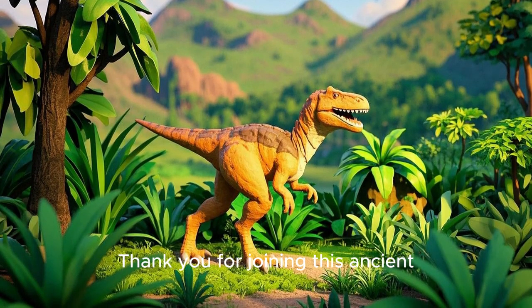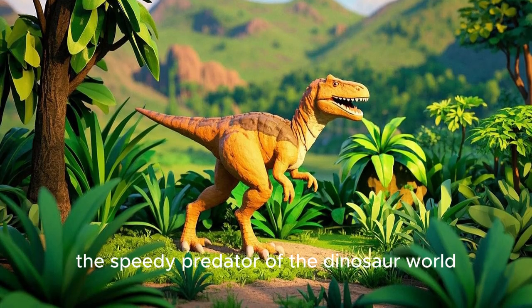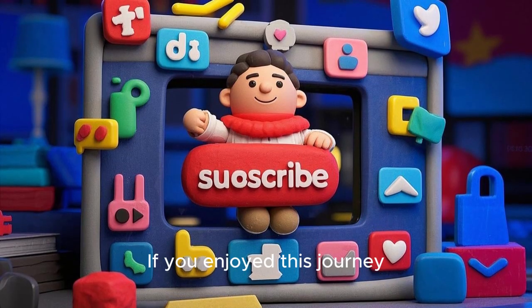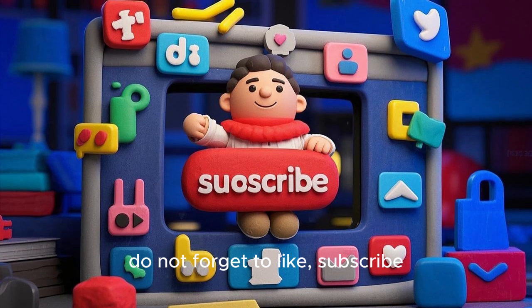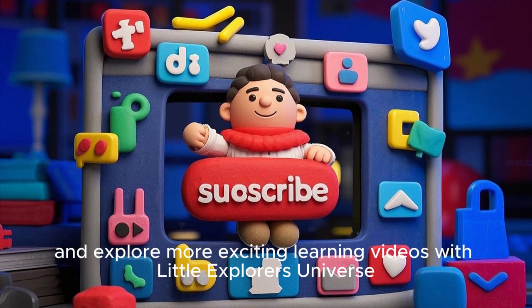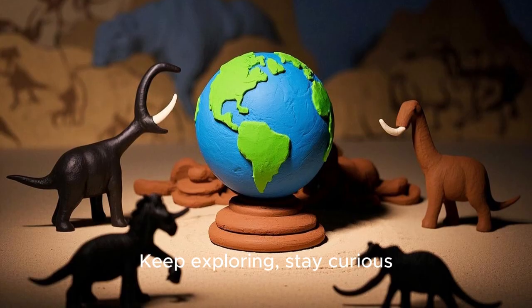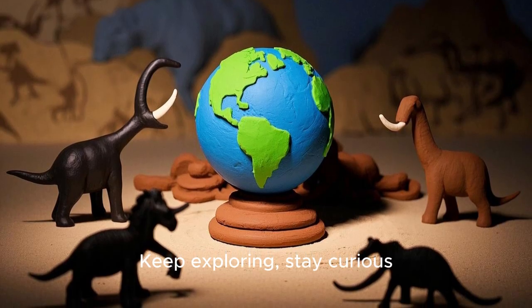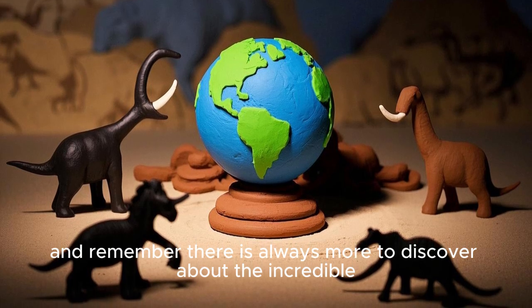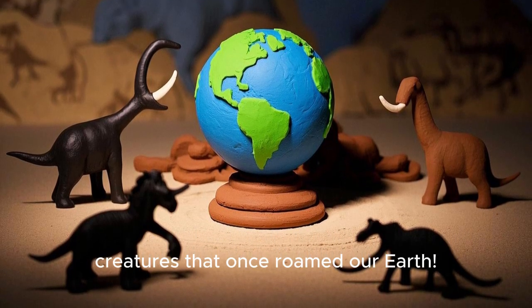Thank you for joining this ancient adventure to learn about Velociraptor, the speedy predator of the dinosaur world. If you enjoyed this journey, do not forget to like, subscribe, and explore more exciting learning videos with Little Explorers Universe. Keep exploring, stay curious, and remember there is always more to discover about the incredible creatures that once roamed our Earth.